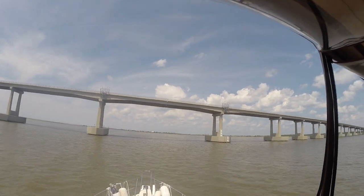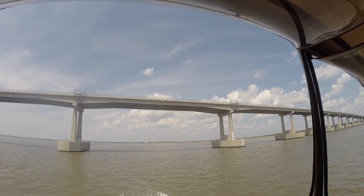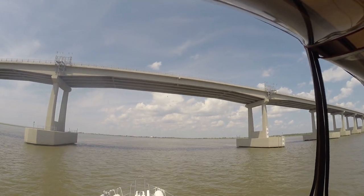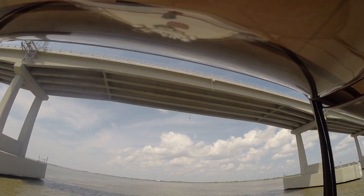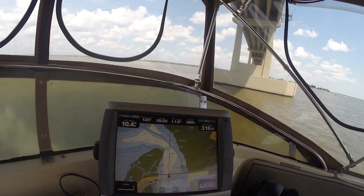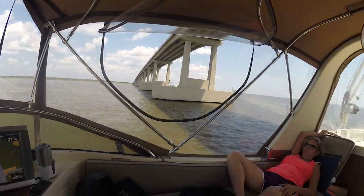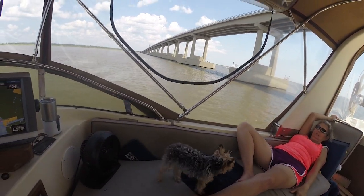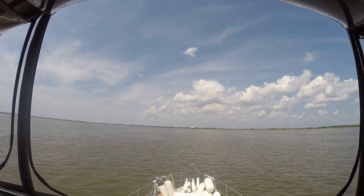Day two, coming up on the Highway 90 bridge right outside of Slidell, Louisiana. So far a great day. This bridge was rebuilt after Hurricane Katrina. As you can see, the Garmin is showing us the way, averaging 10.4 miles an hour. Kim's back there just relaxing, enjoying herself. Prince is the same way, just enjoying day two.